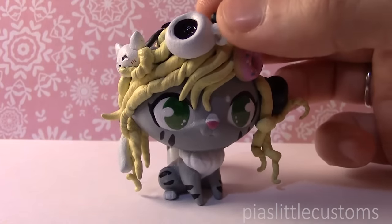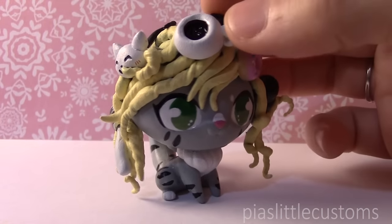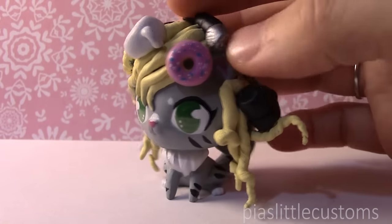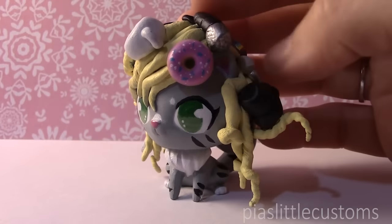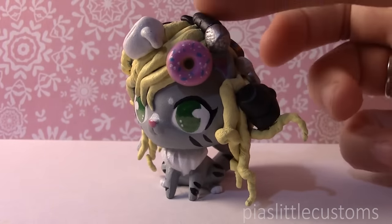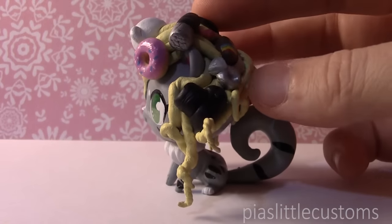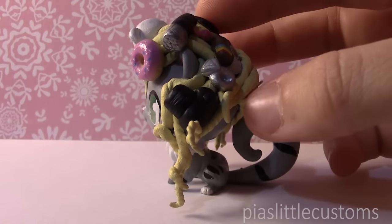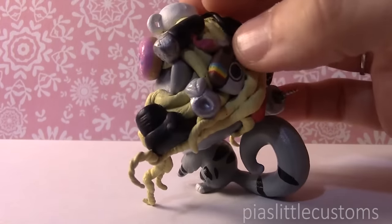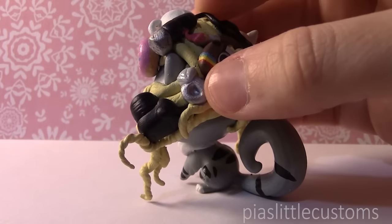I'm just going to take you through all of these details that I have in the hair so that you understand why they're there. First up, here is a coffee cup because I love coffee. Here is a donut because I love donuts. Here is a microphone up here because I love singing even though I'm not that good at it — it's something that me and my husband do a lot. He plays the guitar and I sing, so I thought I would represent that in this custom as well. Here is a camera because I do love photography. It's one of my favorite hobbies. Here is some sort of engagement or wedding ring — it looks nothing like mine but it is a very important thing for me that I am married, so I wanted to include a little wedding ring in this one.